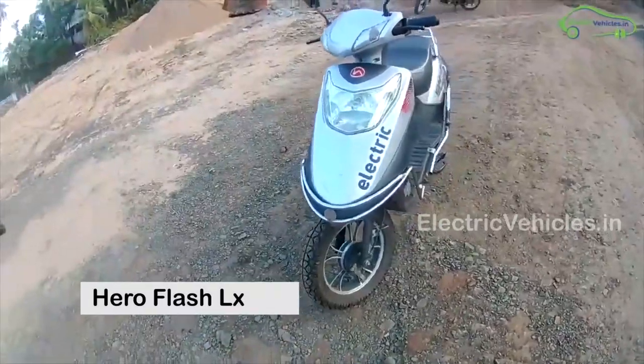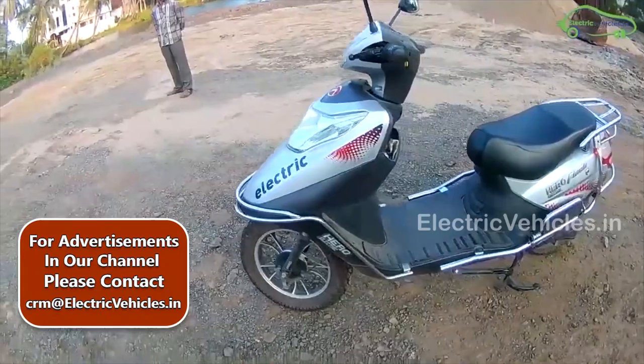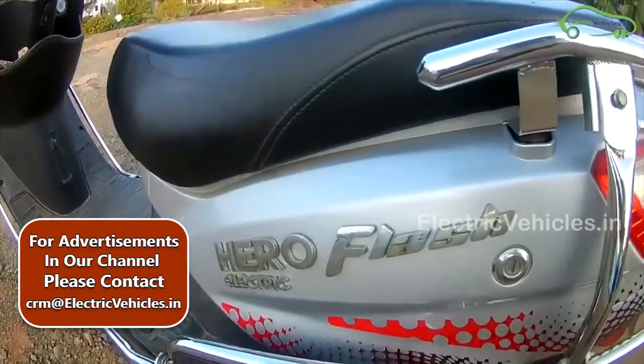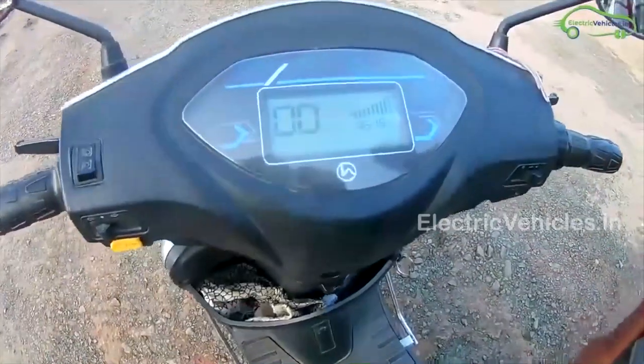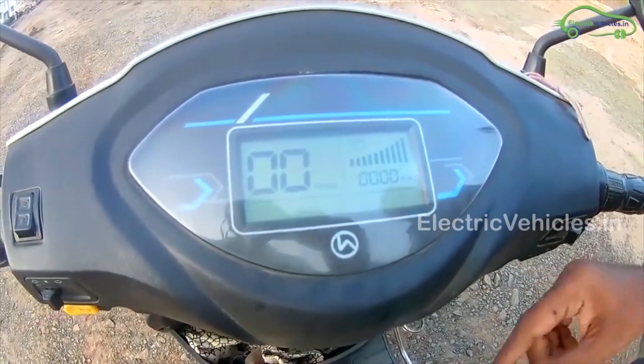At number 8: Hero Flash LX. Hero Flash LX is a lightweight electric scooter with wide footboard space suitable for all height women. It is available in 3 colors: white, red and silver. The Hero Flash LX has a top speed of 25 km per hour and a range of 85 km on a single charge.